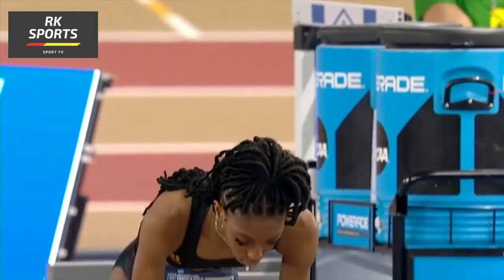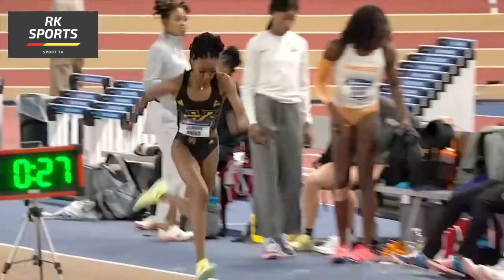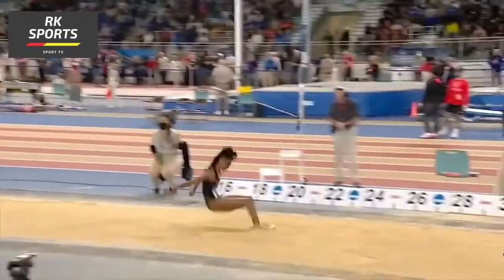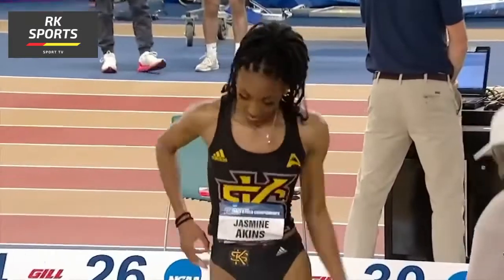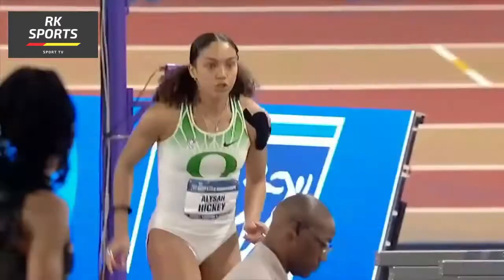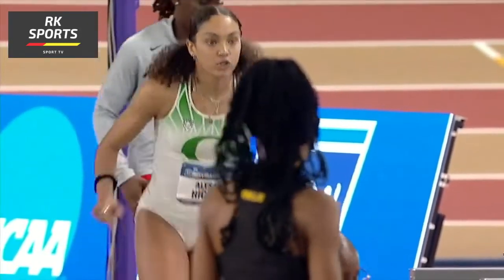That first attempt was 20 feet 10 and a half. And then Jasmine Akins from Kennesaw State, the freshman, says okay, Moore, I see you're 20 foot 10 and a half, and I'll raise you a quarter of an inch. Akins out to 20 feet 10 and three quarters of an inch, currently sitting second. And then Alicia Hickey, the sophomore from Oregon.